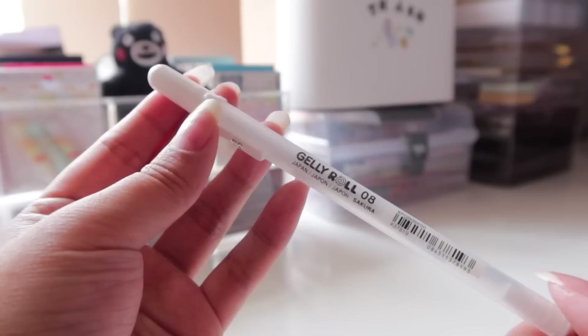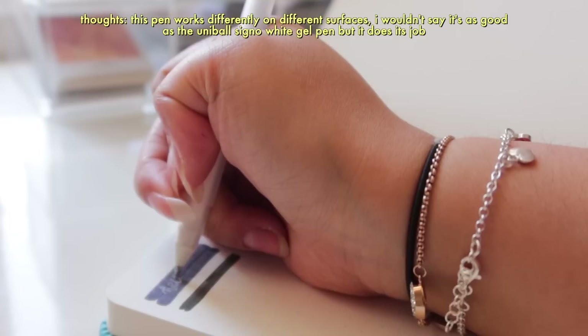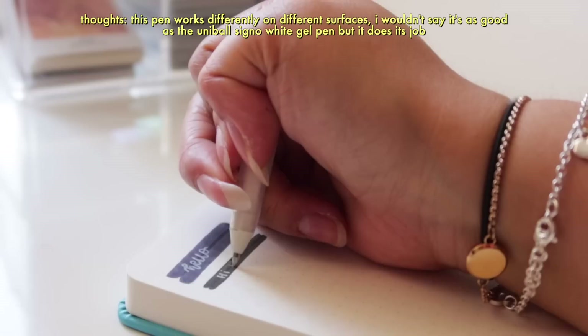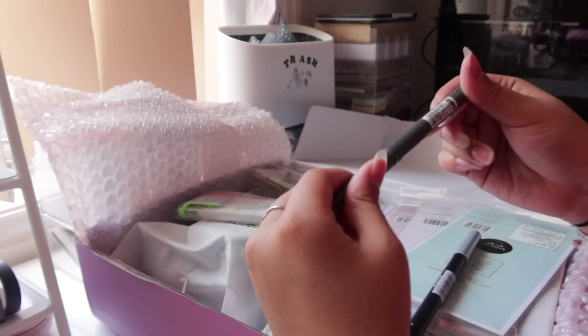Next are the writing essentials. First, I got this Sakura Jelly Roll white gel pen — I've never tried this before. I've seen people like Amanda Rach Lee use it. I personally stand by the Uni-ball Signo white gel pen, so I wonder if this will be as good. I'll test it out and show it on screen. This one is around 0.8mm, while the Uni-ball comes in 1mm, so it's a bit smaller — I can't wait to try it out.